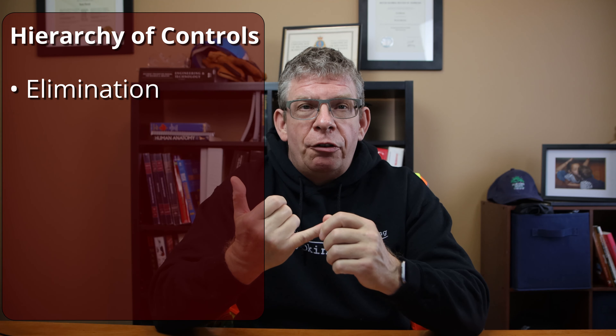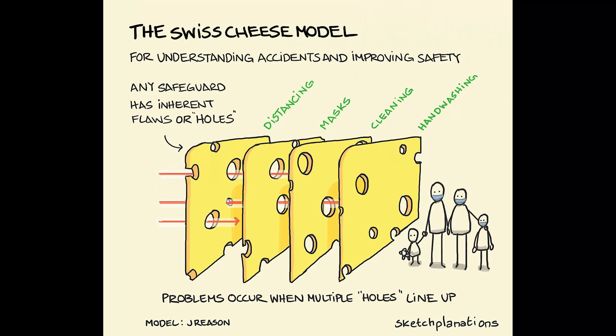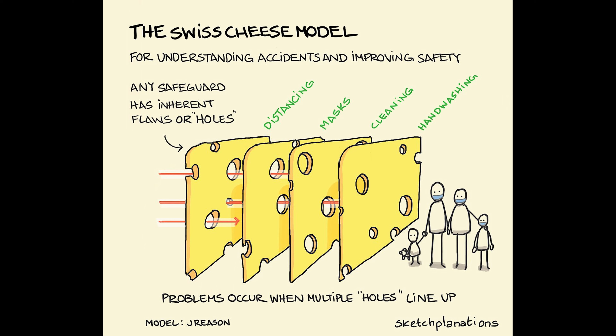There are five layers in the hierarchy of controls: elimination, which is the most preferred, substitution, engineering, administrative, and PPE. Let's talk about what layered controls mean in the context of controlling the infection spread of COVID-19. I came across a neat explanation by a fellow who owns a website called Sketchplanation, and he explained layered controls using an accident causation model created by James Reason — sometimes called the cumulative act effect model — used in processes from cybersecurity to accident causation.